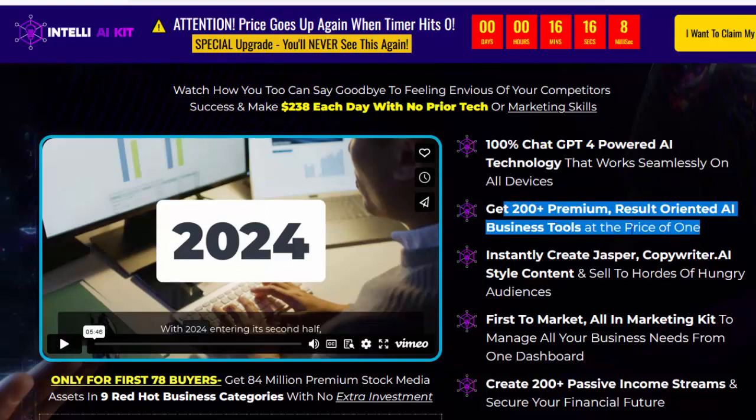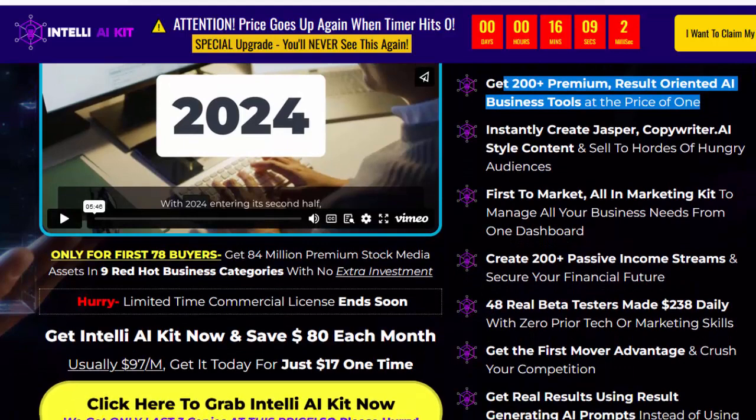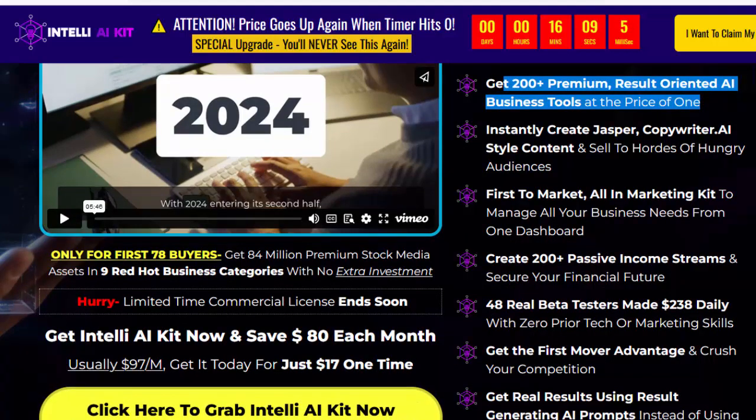copywriter AI-style content and sell to hordes of hungry audiences. First to market, all-in-one marketing kit to manage all your business needs from one dashboard. Create 200-plus passive income streams and secure your financial future.